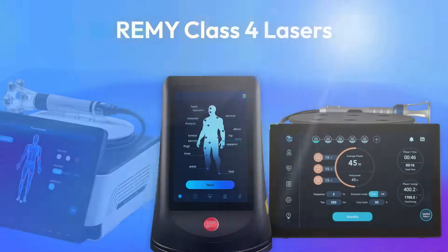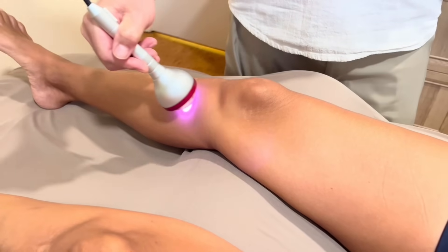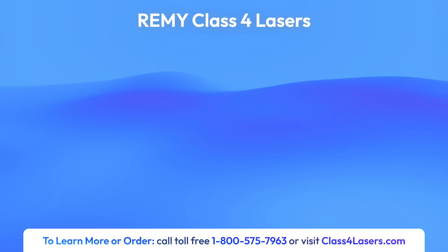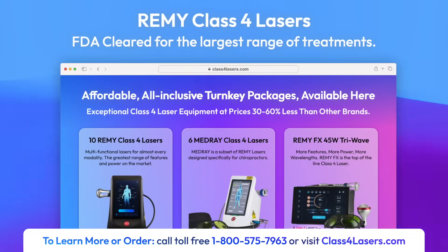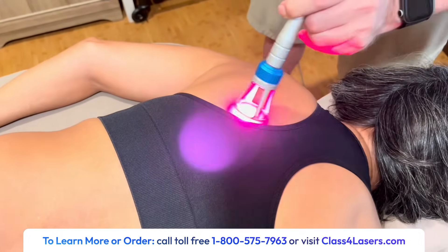Remy lasers — an amazing medical breakthrough. The most advanced and powerful class 4 therapeutic laser technology with FDA clearance for the largest range of treatments. Affordable, all-inclusive turnkey packages available from class4lasers.com. The Remy is designed for rapid pain relief,